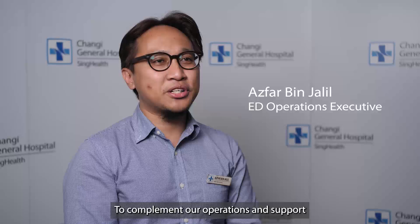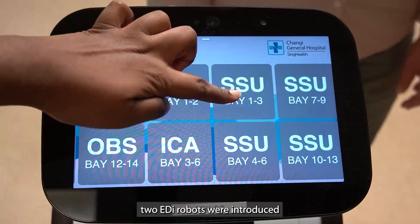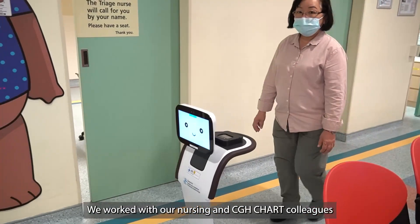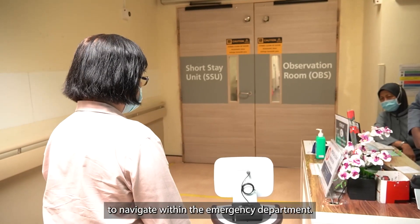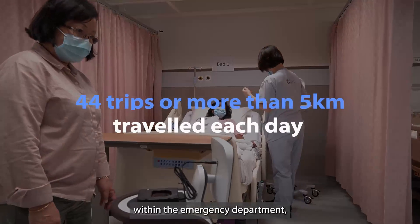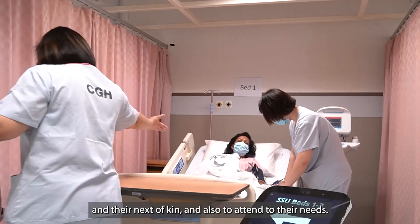To complement our operations and support our manpower needs in wayfinding for an enhanced experience at the emergency department, two ED robots were introduced to guide our patients and their next of kin. We worked with our nursing and CGH Charts colleagues to map out the best routes for the robots to navigate within the ED. This allows Eddy to smoothly guide next of kin to their loved ones within the emergency department, saving time so our colleagues can assist other patients and their next of kin and attend to their needs.